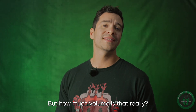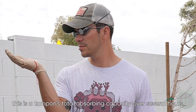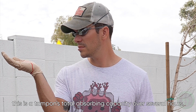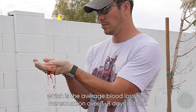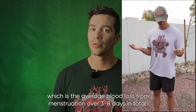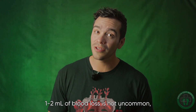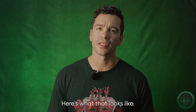But how much volume is that really? For our visual learners, let's see what that looks like. First up, here's 10 milliliters of blood loss — this is a tampon's total absorbent capacity over several hours. Now let's look at 50 milliliters, which is the average blood loss from menstruation over 3 to 8 days in total. In medical trauma, 1 to 2 liters of blood loss is not uncommon in just a few minutes. Here's what that looks like.